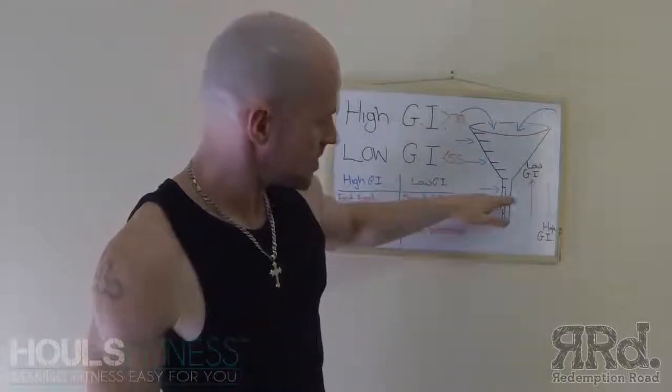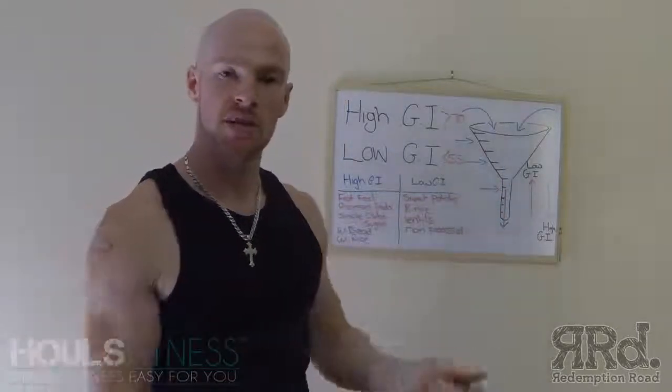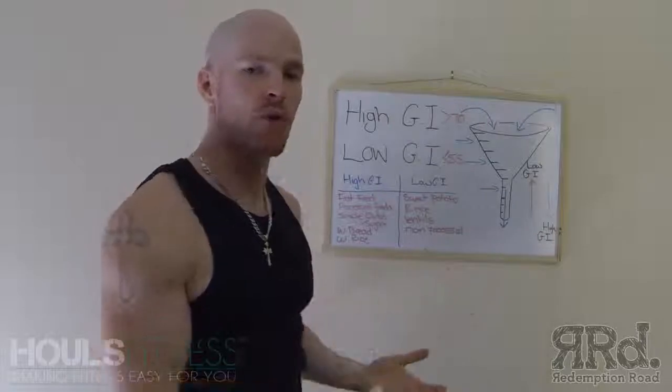What they're going to do is come into your system real quick — about 15 minutes and they're into your bloodstream and you can use them for energy. So the higher the GI foods before your workout, the better. You can eat them beforehand.